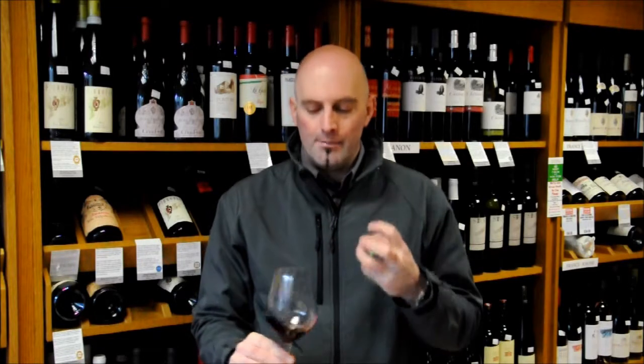Color-wise it's quite deep — you'd expect that from Monastrell, it does produce quite dark wines, particularly when coming from this part of Spain. It's a quite warm, hot climate, so the grape really stands out here.